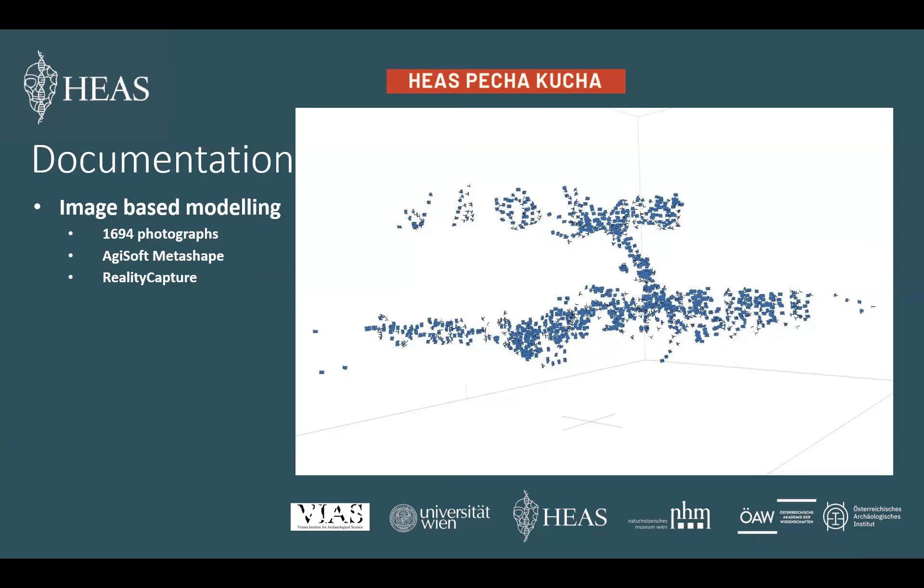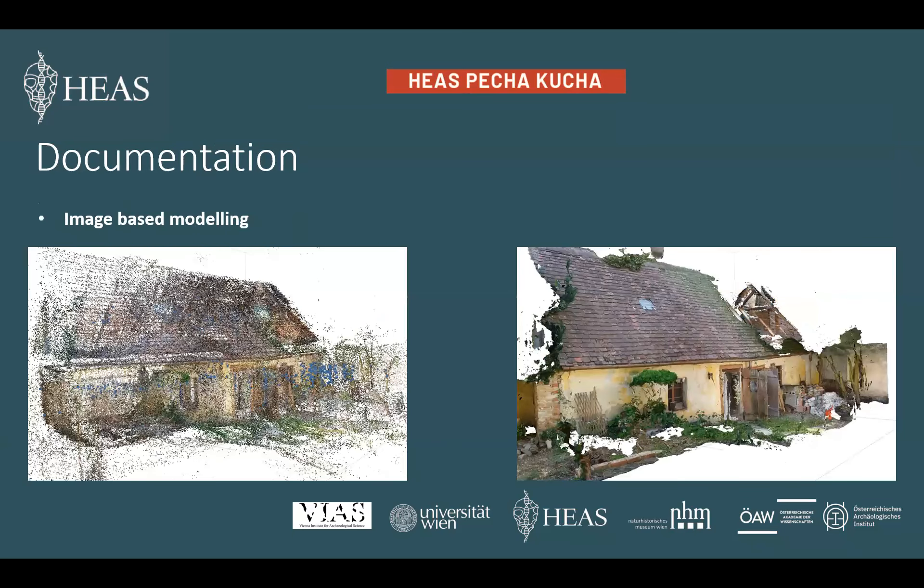From the data we can create a 3D model which we can provide with a photorealistic texture. On the screen you can see the workshop building as a 3D model with different resolutions. We see the front of the building facing the yard, and we can also enter the model virtually and have a look inside.